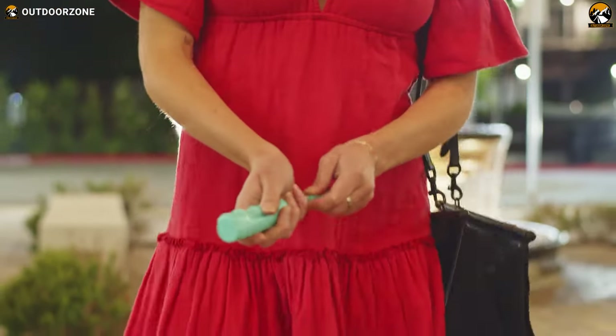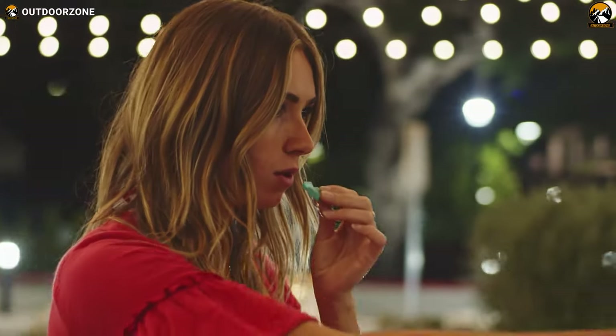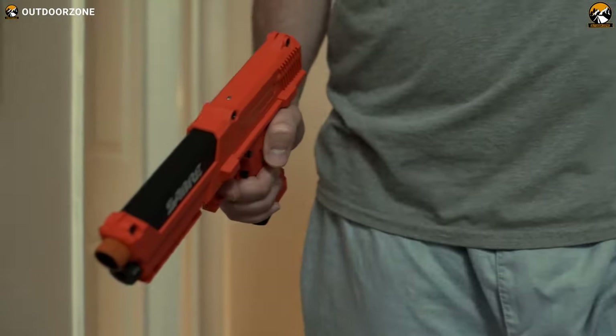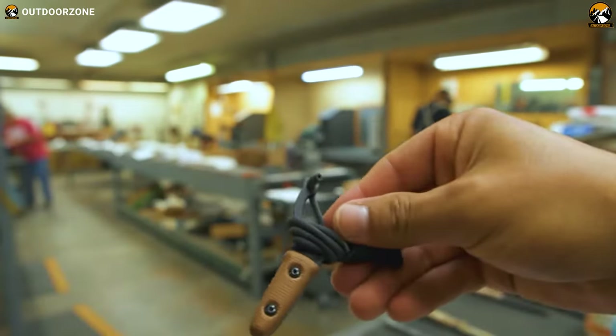Self-defense gadgets are useful when you need to fend off an attacker, escape from a dangerous situation, or alert others for help. So in today's video, we'll show you the 7 best self-defense gadgets you can have. Let's get started!